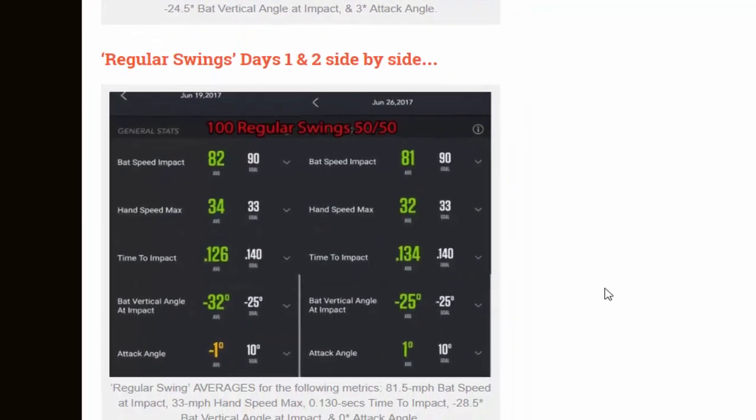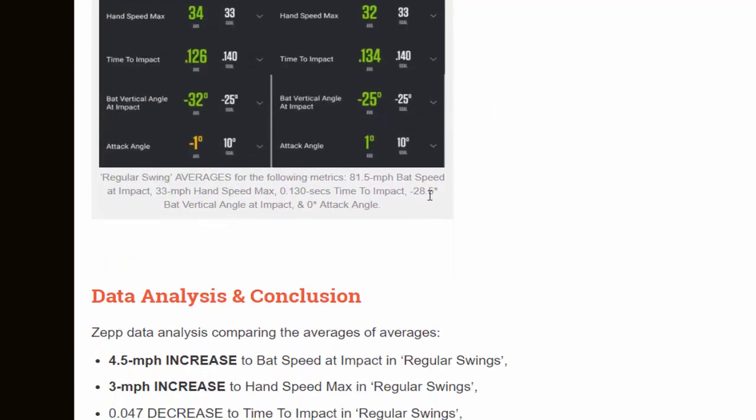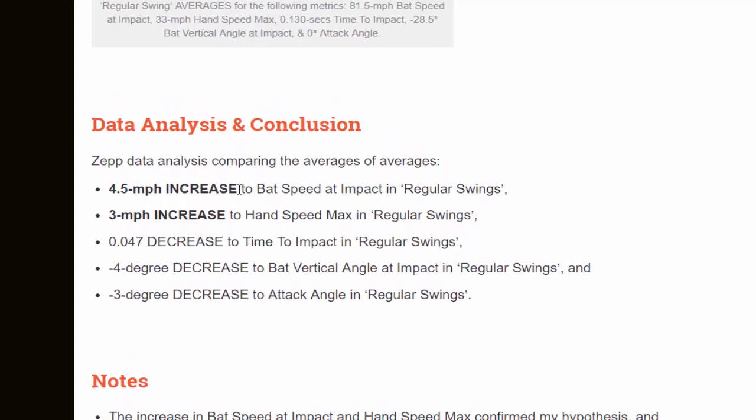Looking at the regular swings days one and two side by side, the averages are: 81.5 mph bat speed at impact, 33 mph hand speed max, 0.130 seconds time to impact, negative 28.5 degree bat vertical angle at impact, and a 0 degree attack angle. The data analysis concluded: a 4.5 mph increase in bat speed at impact for regular swings, a 3 mph increase in hand speed max, a 0.047 second decrease in time to impact, a negative 4 degree change to bat vertical angle at impact, and a negative 3 degree decrease to attack angle in regular swings.